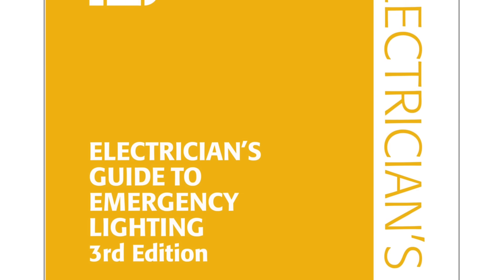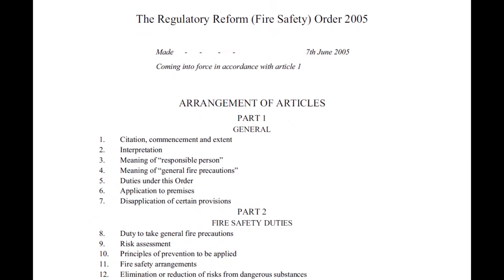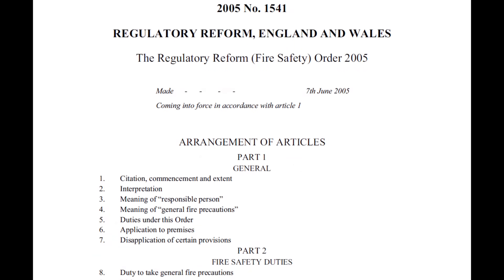While neither of these documents are statutory, they will help you to comply with the Regulatory Reform Fire Safety Order of 2005, which is the law.